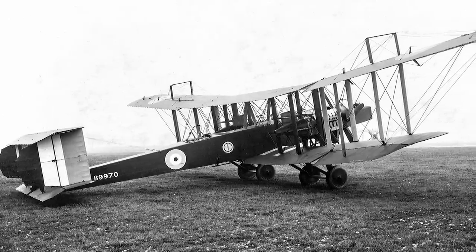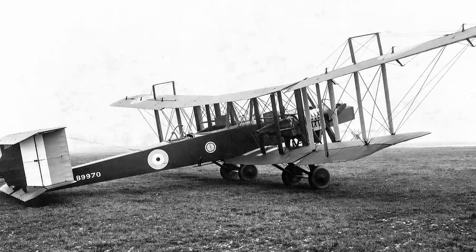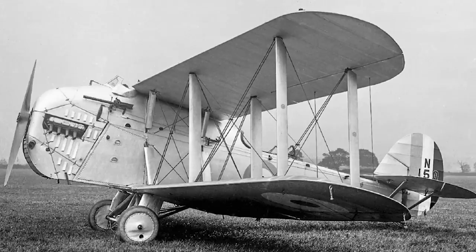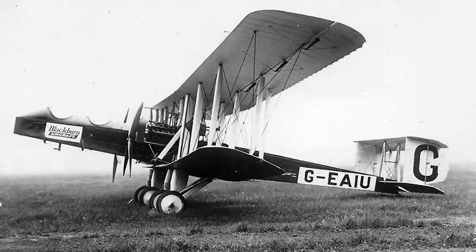Today we're taking a look at something of an anomaly: an early interwar aircraft built by Blackburn that was actually fairly successful. Now I know Blackburn is a bit of a running joke in many aviation circles, but to their credit they often built weird and wonderful aeroplanes because they were thinking outside the box, rather than sniffing on fumes. But the Kangaroo was more of a conventional design, and that more than anything else is probably why it fared a bit better.